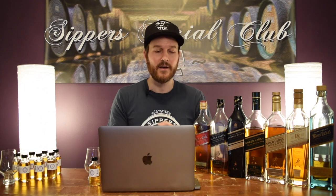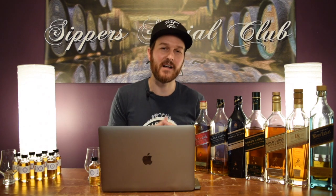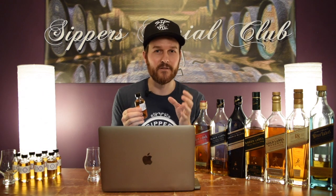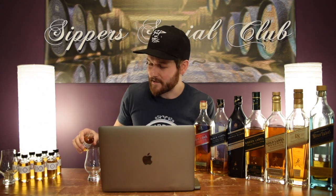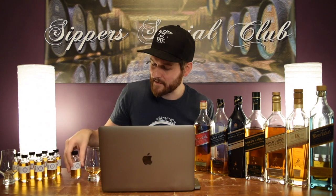Thank you so very much for all your support with the channel. One comment I got from this video was what I did with all the leftovers in the glasses, and what I did was combine it all into a sample jar. So in here I have the entire Johnny Walker range — whatever was left over in my Glencairns after I shot the video, I poured into here. I'm just going to pour this now and kind of drink it as we go through, to see what it's like to blend every single Johnny Walker in the core range together in one glass.